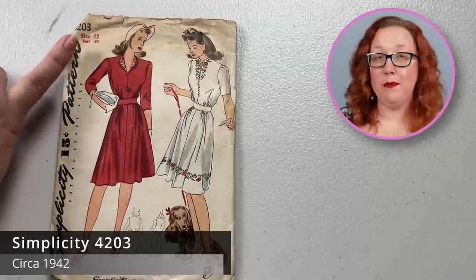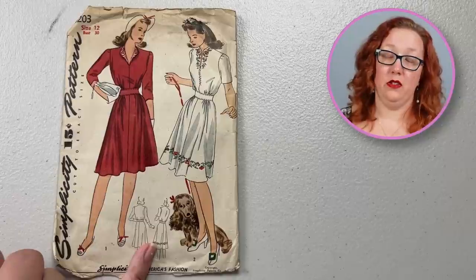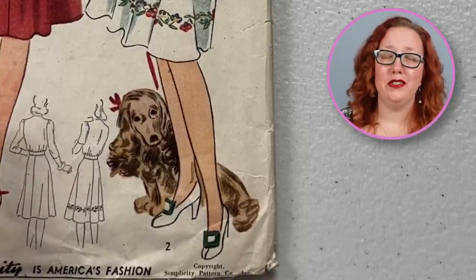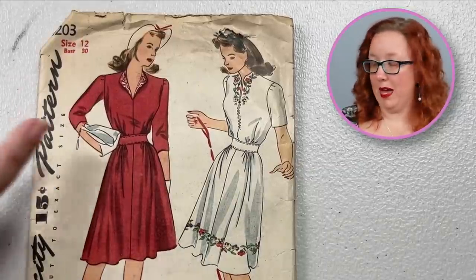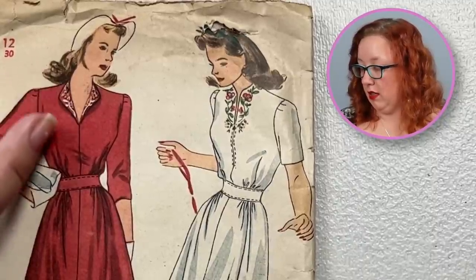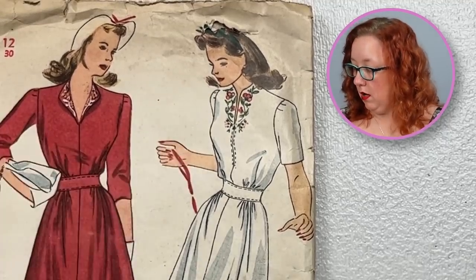There are some patterns you enjoy for the clothing, and some patterns you enjoy for the envelope. This is Simplicity 4203, a bust 30. I cannot tell you how adorable I find this little dog in the corner. They put a bow in the doggo's hair on the pattern — I can't. It's too cute. It is a one-piece dress with a banded waist for a little bit of contrast. It does look like you can put a facing on this — it's not really a collar, so it's just going to flap open. Does the embroidery come with it? Let me find out.